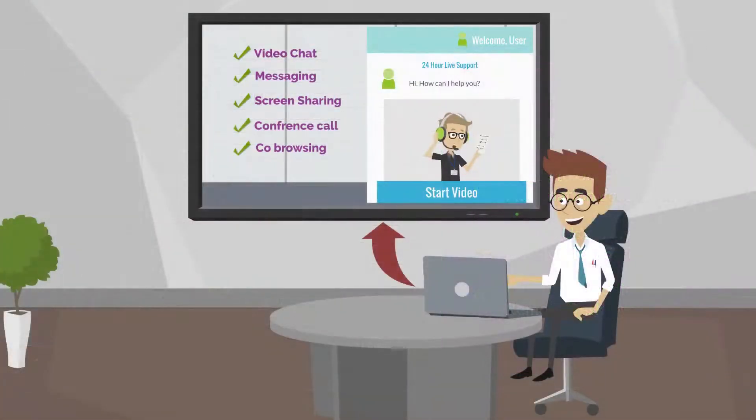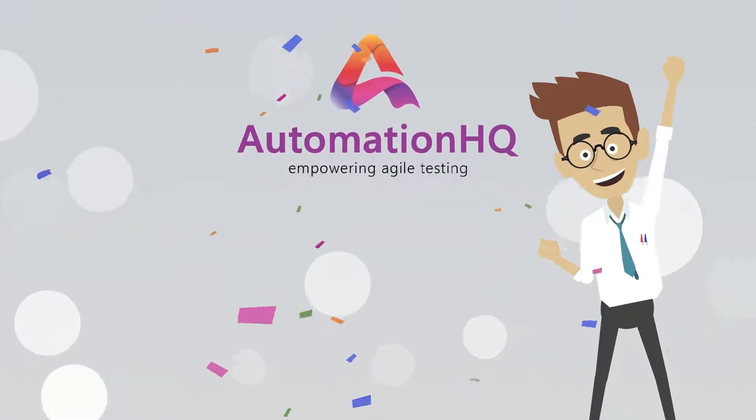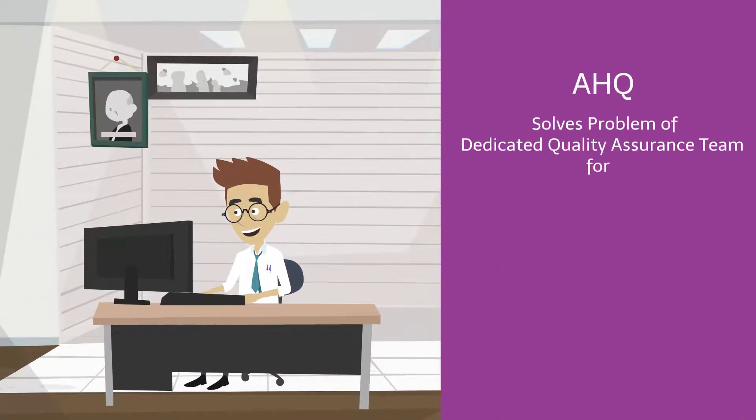A live help within AHQ can provide any technical and testing-related support to Mark's team with a click of a button. Mark is happy, as he finally found a solution for his software quality concerns.